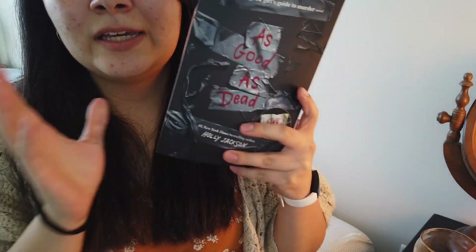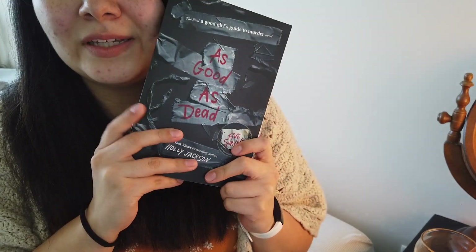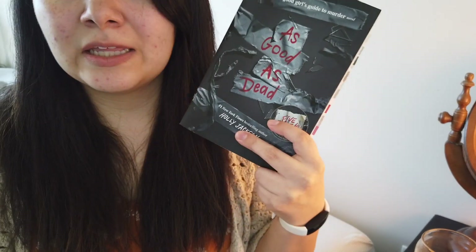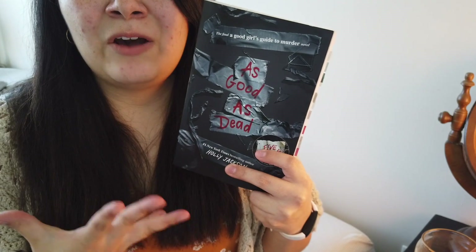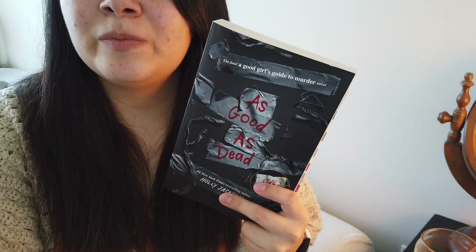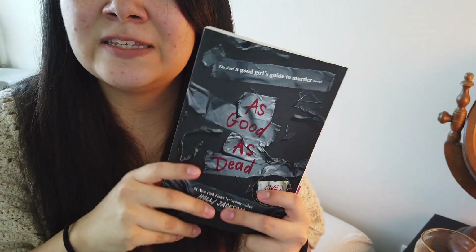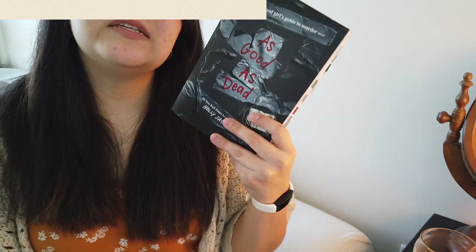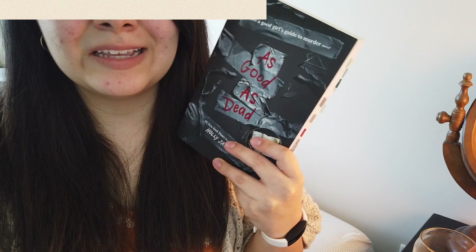The third and last book — As Good as Dead. Oh my goodness. It even says on the back here: "a stellar finale to a knockout series." That is absolutely true. How Holly Jackson writes is just incredibly — I've never been able to use the phrase "devilishly clever" in a more fitting way. As Good as Dead is about Pip trying to solve one last mystery, and that is her own.